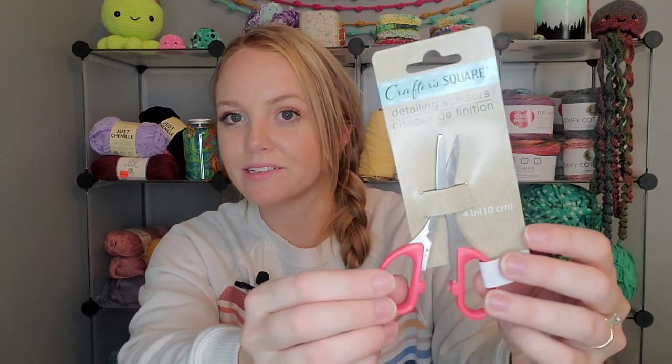The last thing is these detailing scissors. I saw Erica from It's Time for Yarn haul these and thought they were perfect, because I have a little bag where I keep my stitch markers and embroidery needles, and my regular scissors don't fit in it. These are just the perfect size. I'm so happy to have these — thanks Erica! You all should go check out her Dollar Tree haul she did recently as well.